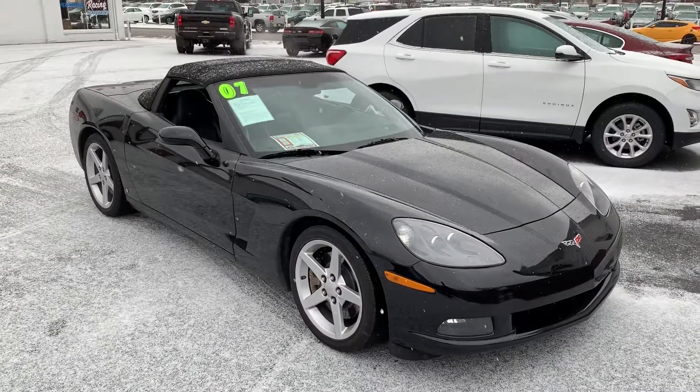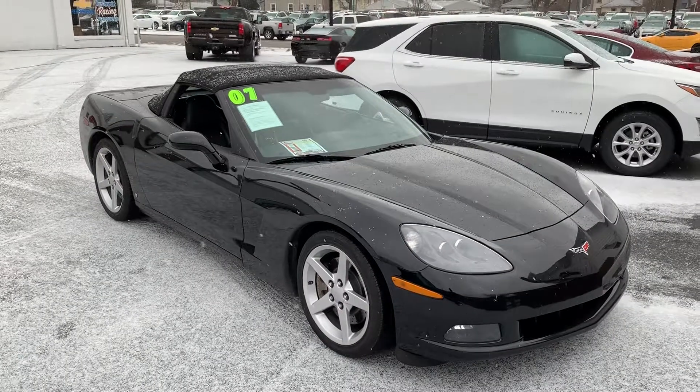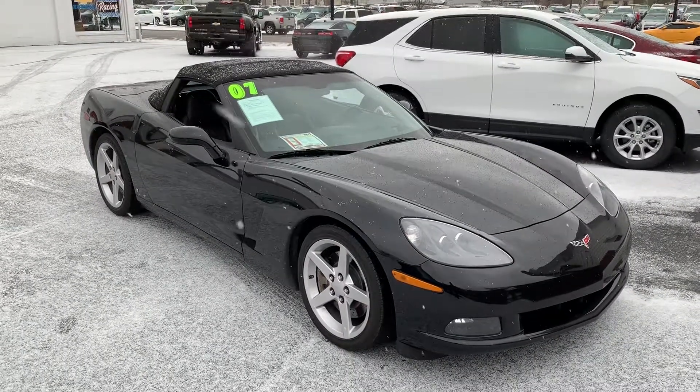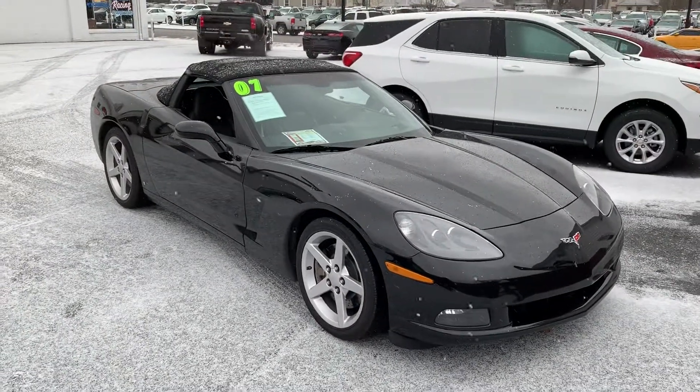Hey Alvaro, this is Gage Schlegel from Columbiana Buick Cadillac Chevrolet. Just want to take you a quick video of the 2007 Corvette that you inquired on online. We just got this in here, just got those photos up online, so you're one of the first people to inquire on this already.